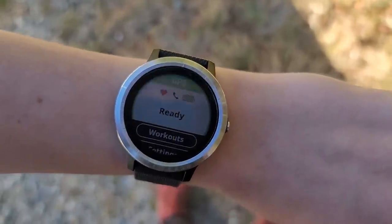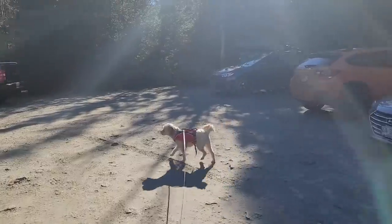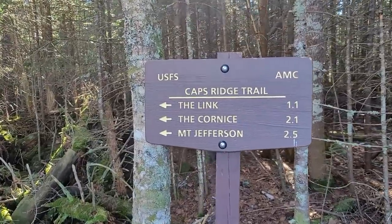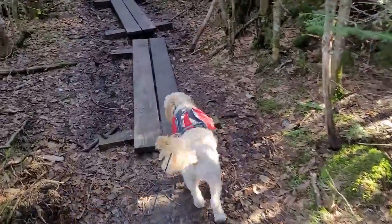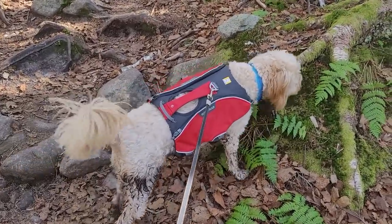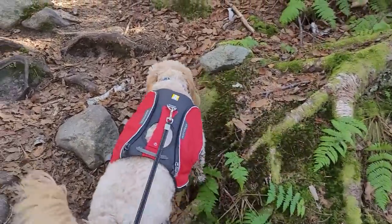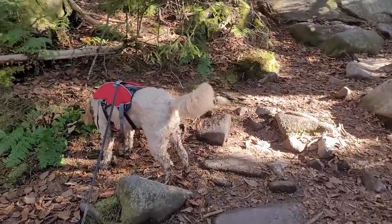I'm starting my Strava so I can share my distance and pace as we go. Callie's wearing her new backpack — there's nothing in it. The only reason I put her in it is because the handle is really sturdy, so if I need to lift her up on any certain parts, I trust that backpack.